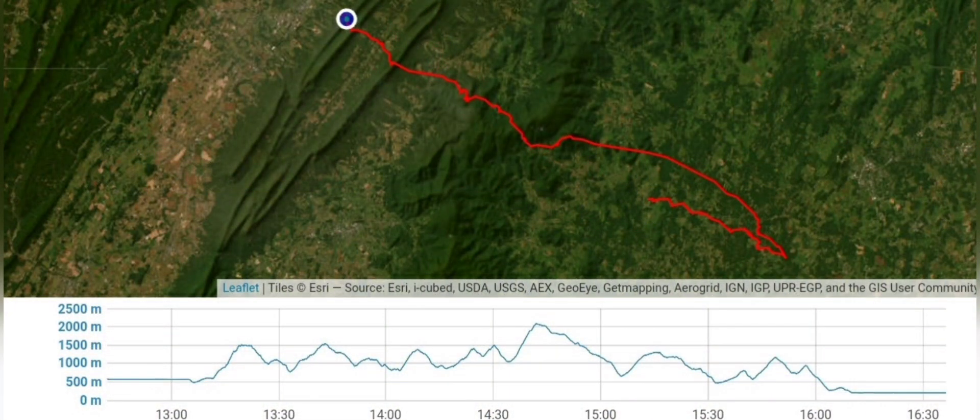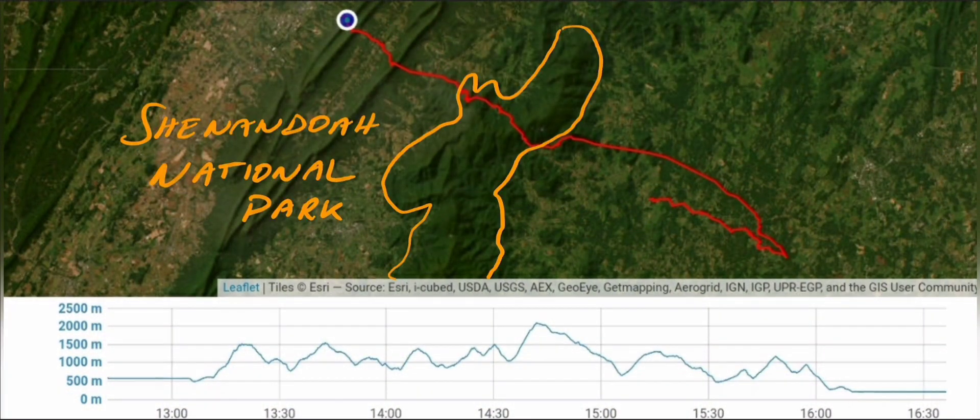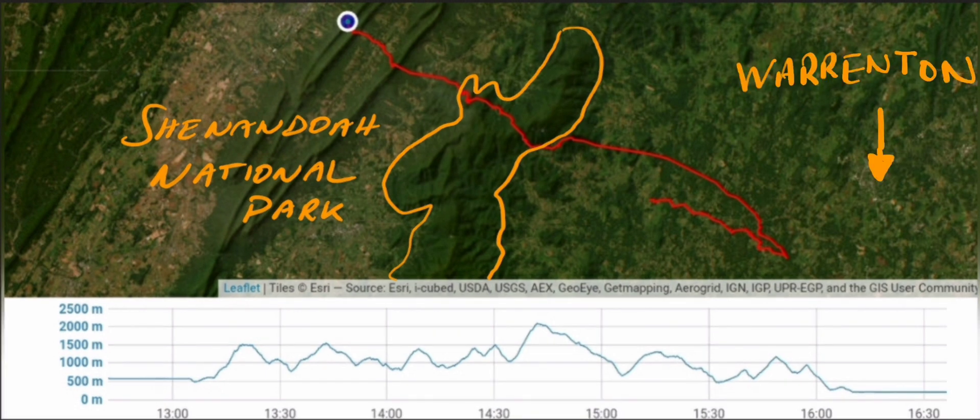The red line is my flight track going over the Shenandoah National Park, with a U-turn between Warrington and Culpepper. Thanks for watching this thomsy paragliding video.